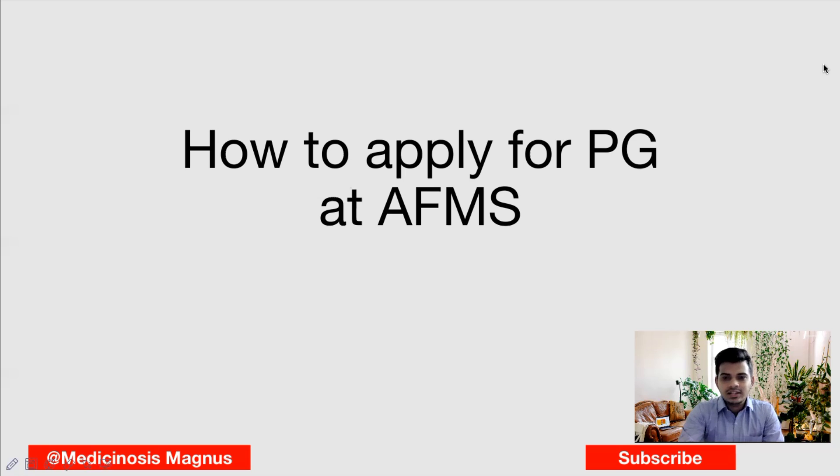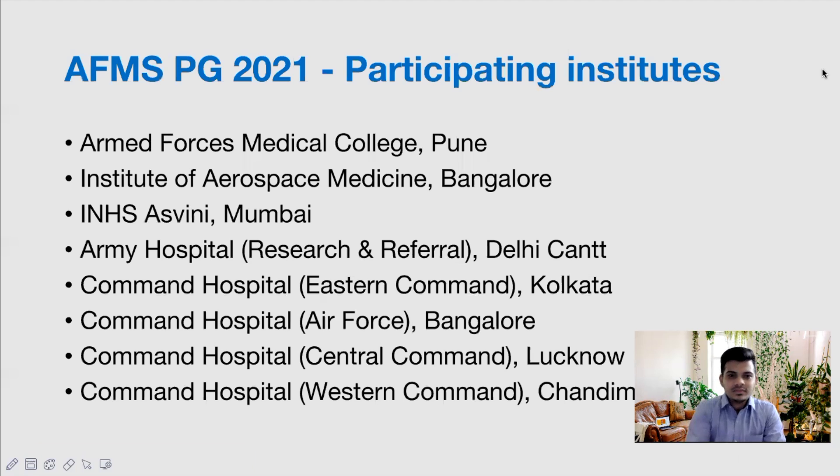Before starting, if you haven't subscribed to our channel, please do subscribe. Now let's start. The participating institutes for AFMS PG 2021 include Armed Forces Medical College in Pune, Institute of Aerospace Medicine in Bangalore, INHS Aswini in Mumbai, Army Hospital Delhi, and Command Hospitals in Kolkata, Bangalore, Lucknow, and Chennai — a total of eight institutions under the Armed Forces Medical Services.